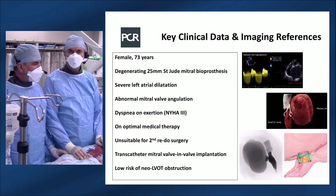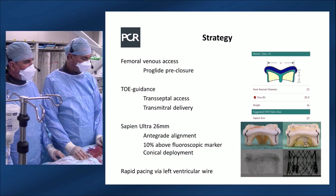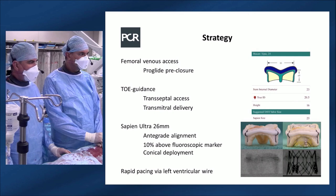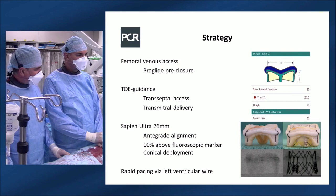The strategy: femoral vein access with ProGlide pre-closure, transesophageal echo guidance from Jane Hancock. The intention is to implant a Sapien Ultra 26mm valve in antegrade alignment, implanting under pacing at approximately 120 beats per minute for stability. The technical challenges associated with this case are considerable.